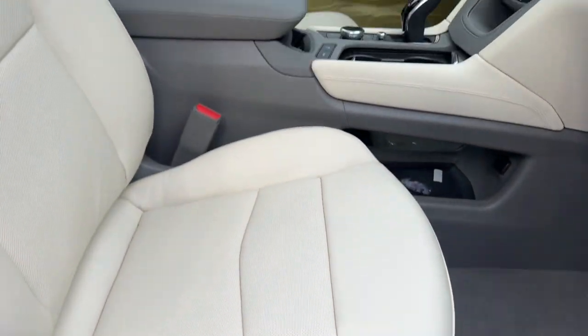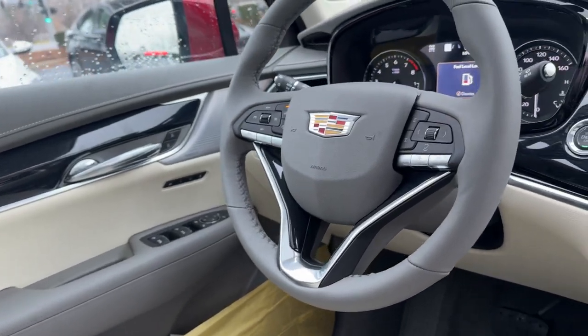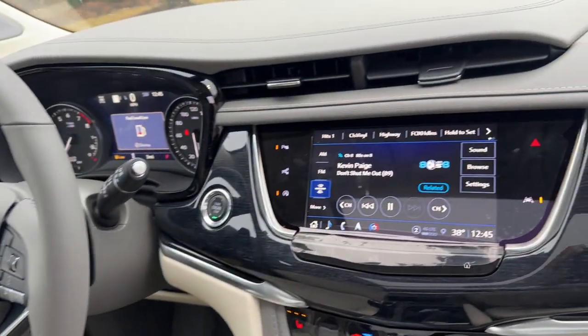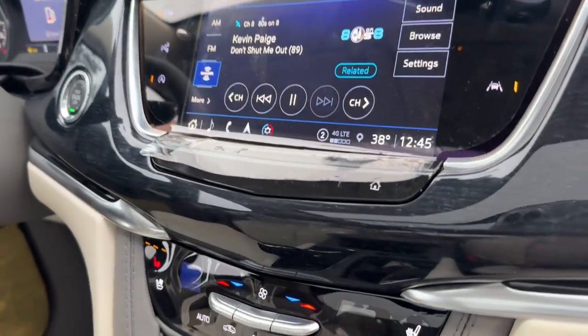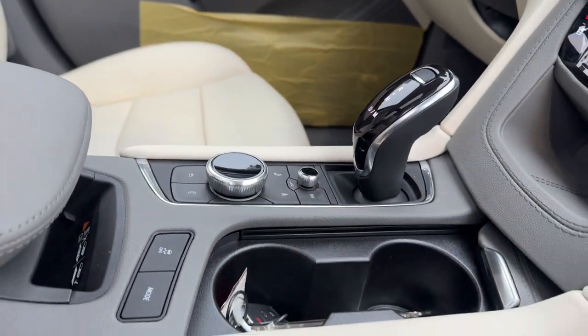Heated steering wheel, Apple CarPlay and/or Android Auto, heated and/or cooled front seats, head-up display, navigation system, keyless entry, moonroof, rear camera mirror, satellite radio, heated mirrors.